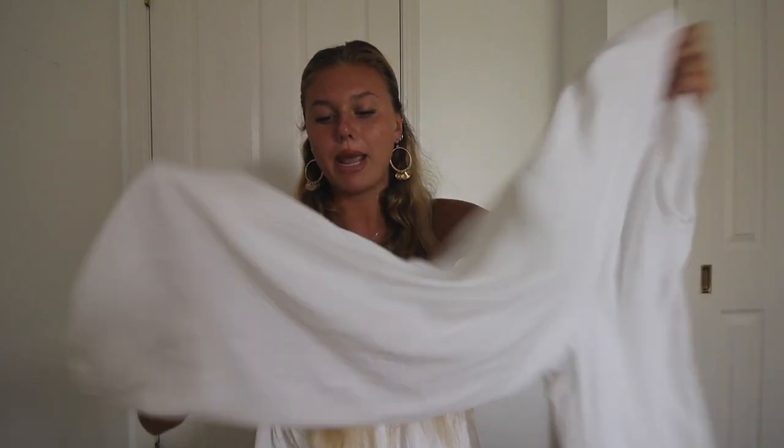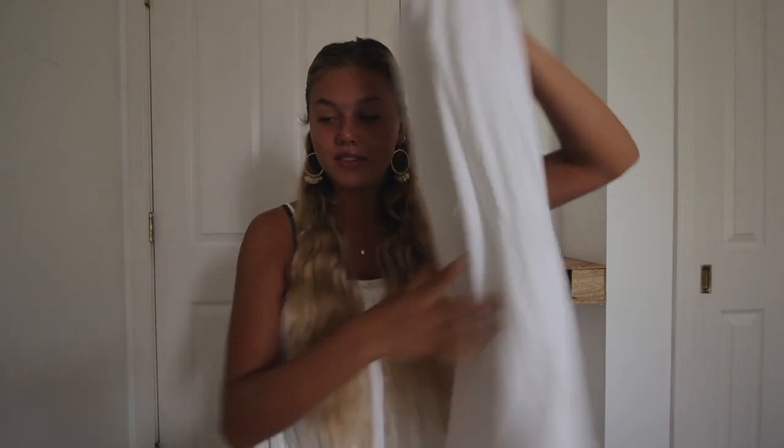Next favorite are these pants from Mirror Boutique. They actually sent these to me last year when I worked with them, but I have worn these so much this summer. They're just this really light, airy white pant. I love the material — it's just the perfect material and they fit perfectly. I love wearing these in the evening after I've been at the beach or the pool all day. I'll just throw these on with a bikini top and that's my outfit if we go out for ice cream or whatever. Love these.